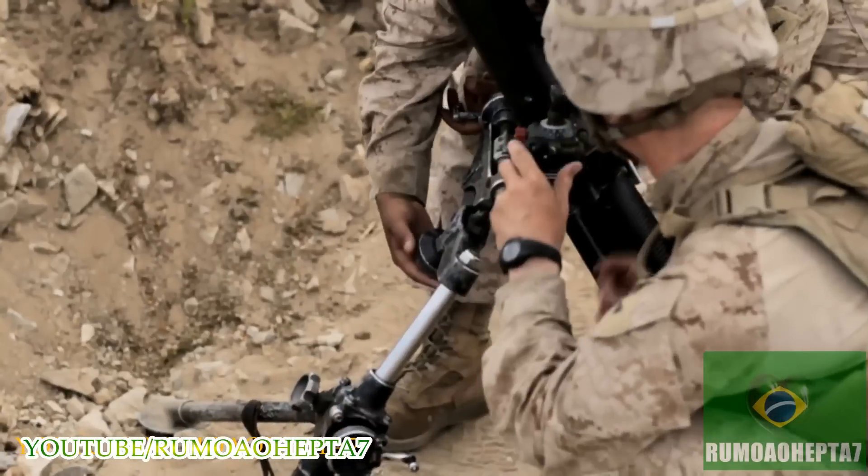I'm a mortarman. A mortar is a high-angle fire weapon. Basically, we are able to reach out and touch people from far away.